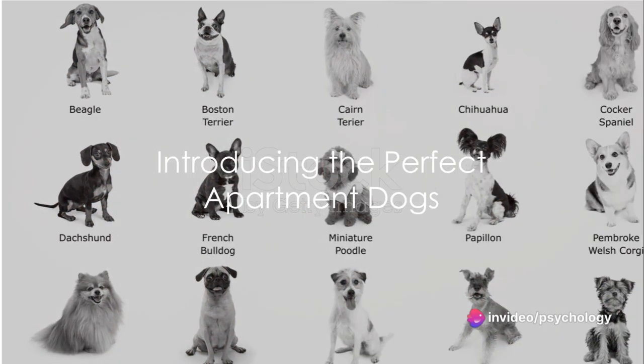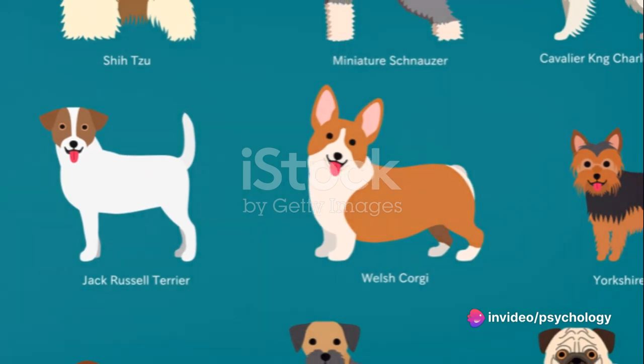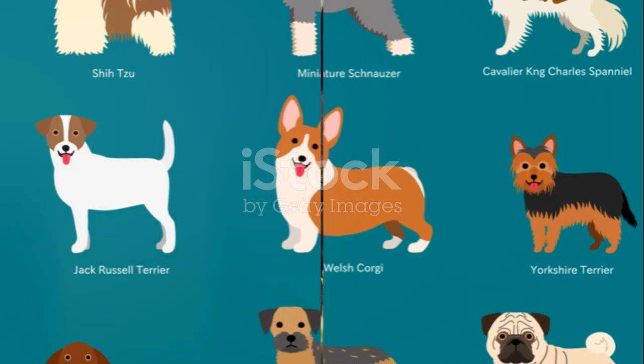Looking for the perfect dog breed for your apartment? Well, you're in luck. Today we're going to explore some of the best dog breeds that are perfectly suited for apartment living.